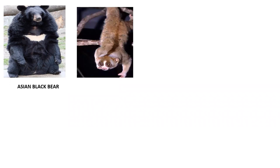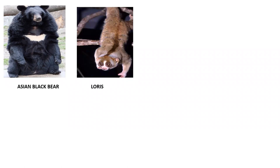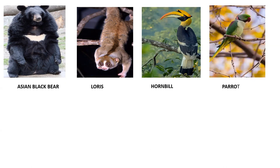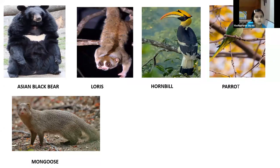Can you recognize this? It's a bear — an Asian black bear. And this? It's called a Loris — it's a night creature, it works around at night, like an owl. This is a hornbill — it's the state animal of Nagaland. And this? Parrot. And this one? Mongoose. And this? It's a python.